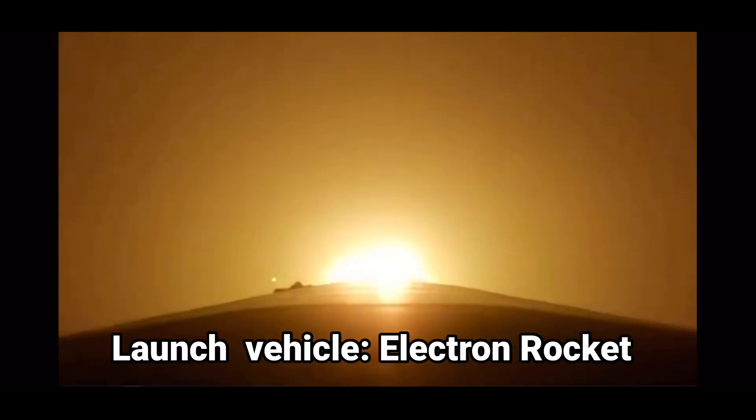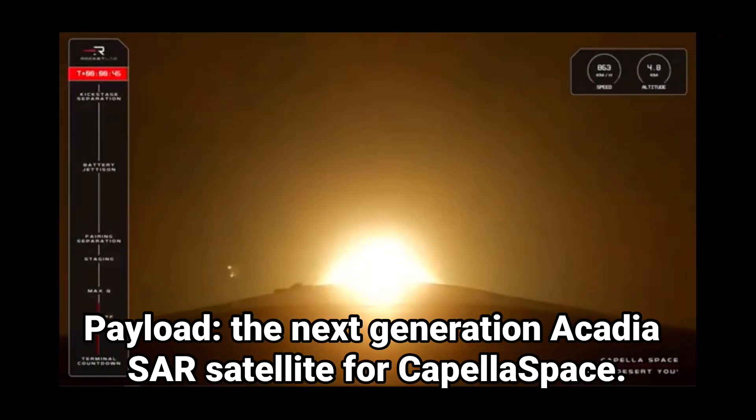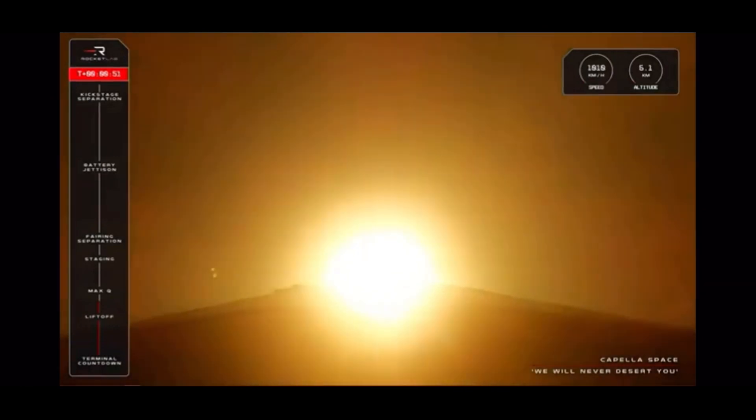T plus 30 seconds and our 41st Electron has lifted off from the pad at Rocket Lab's Launch Complex 1. We have an amazing view of Electron powering its way to orbit for a cappella. Very soon we will approach Max-Q, or Maximum Aerodynamic Pressure, the moment that the rocket experiences the most stress as it climbs. Let's listen in for the call from Mission Control that Electron has cleared Max-Q.